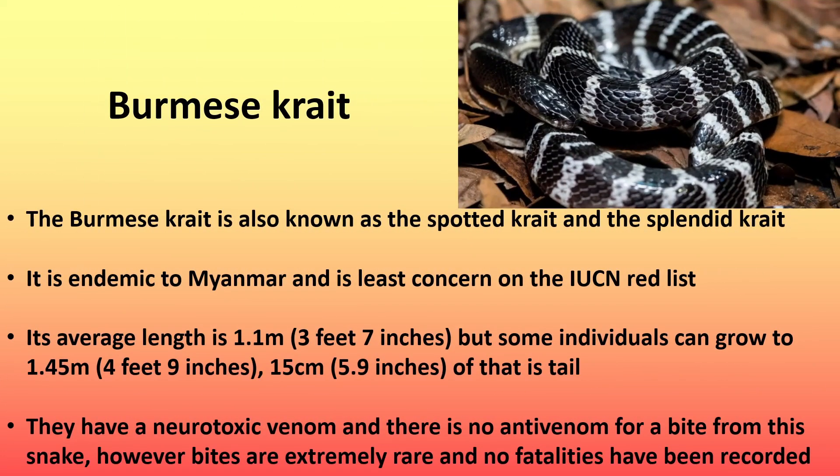Next is the Burmese crate, also known as the spotted crate and the splendid crate. It is endemic to Myanmar and is listed as least concern on the IUCN red list. Its average length is 1.1 meters (3 feet 7 inches), but some individuals can grow to 1.45 meters (4 feet 9 inches), with 15 centimeters (5.9 inches) of that being tail. They have a neurotoxic venom and there is no antivenom for a bite of this snake. However, bites are extremely rare and no fatalities have been recorded.